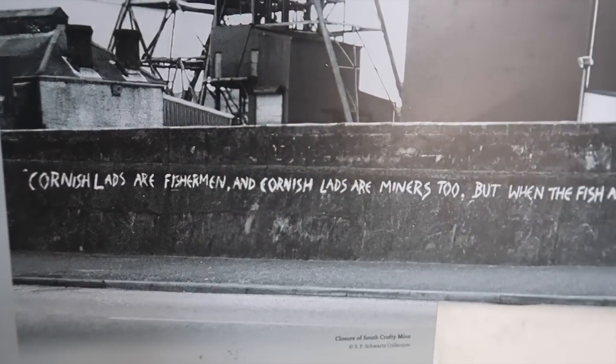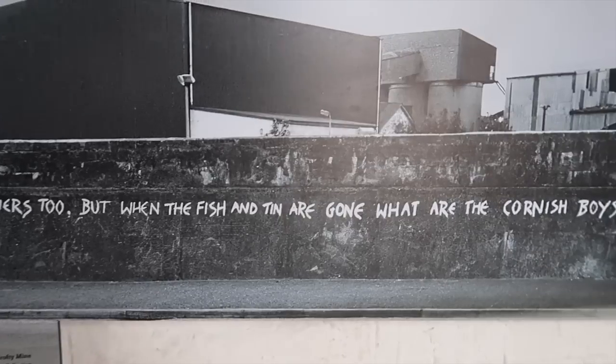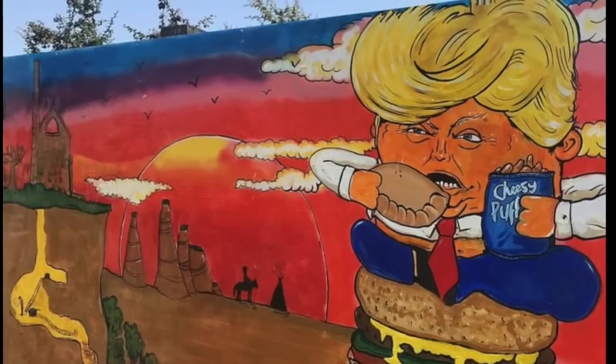The impact of tourism has affected locals. There was another one years and years ago when South Crofty was on the brink of closure, and there was this poignant poem written all along the wall - something like 'Cornish lads are fishermen, Cornish lads are miners too, when the tin and fish are gone what are the Cornish boys to do?' We saw an image of that when we went to Heartlands recently. Being a Cornish person I can relate to that, but at the end of the day it was graffiti. And I took a photograph at Heartlands that made me laugh - Donald Trump eating a pasty. Don't see that every day!